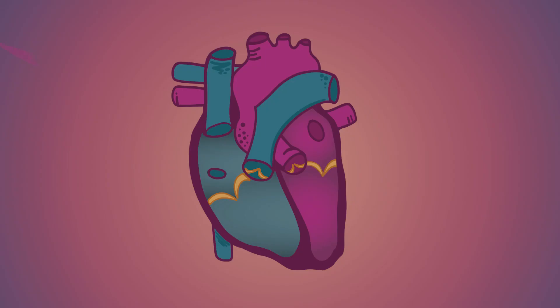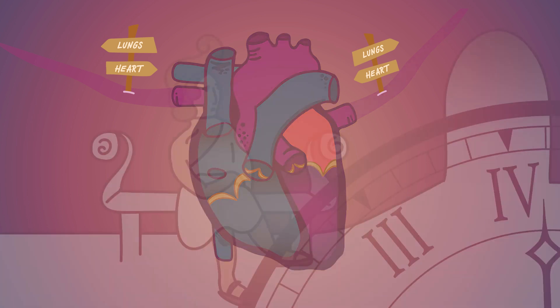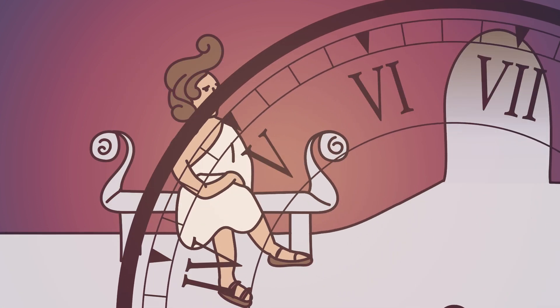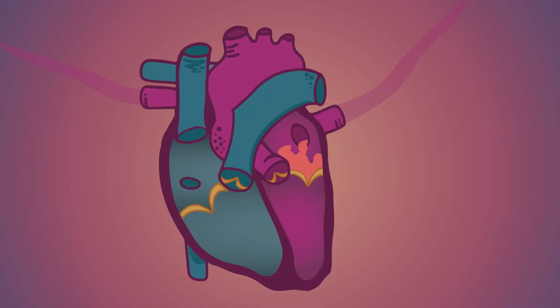The pulmonary veins carry oxygenated blood from the lungs towards the heart. This blood enters the left atrium. An atrium was the word for an entrance hall or a waiting room in an old Roman house. So if you remember that, you remember that the blood entering the heart will always go to the atrium first.